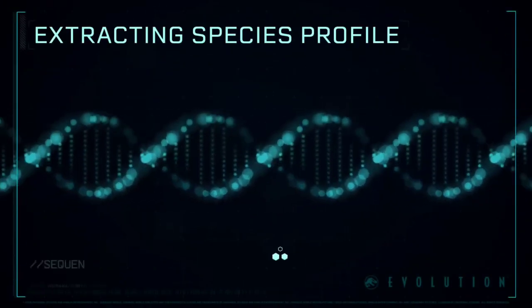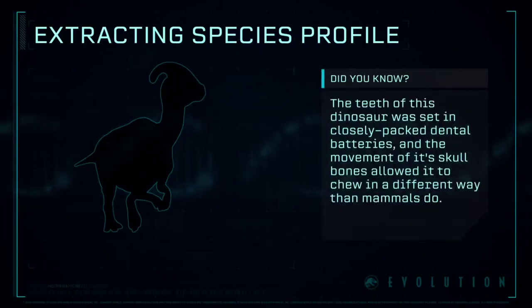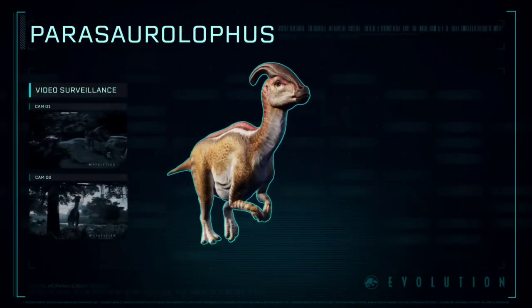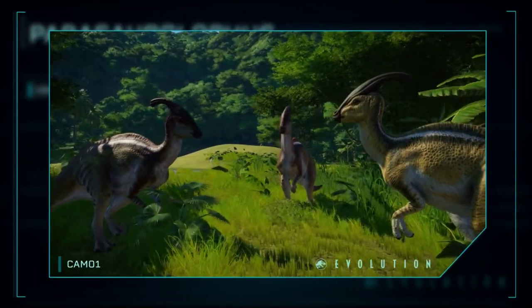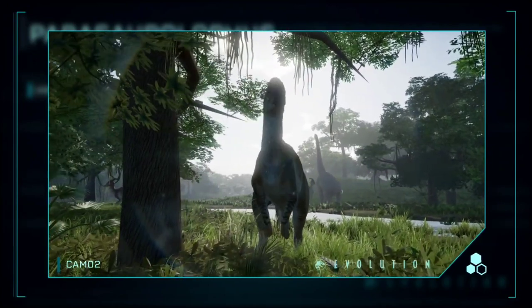Extracting Species Profile: Parasaurolophus is a genus of ornithopod dinosaur. It was part of a diverse family of herbivorous Cretaceous dinosaurs, known for their bizarre range of head adornments, thought to be used largely for vocalization.